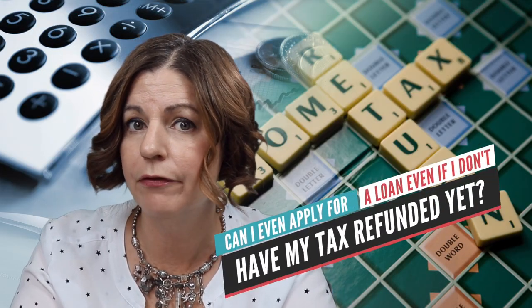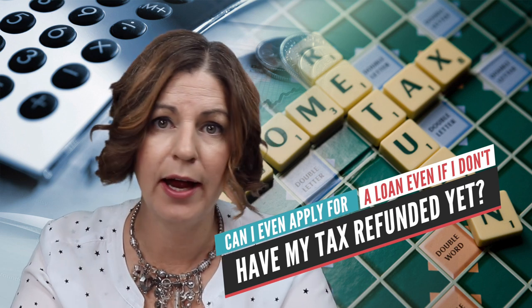The next question is: can you even apply for a loan even though you do not have your tax refund yet? It is perfectly fine to apply for a mortgage loan when you don't have your refund yet. When applying for the loan, the lender will just assume the amount you will be receiving, as long as you can provide a receipt proving that the funds are in your account prior to the final underwriting approval.